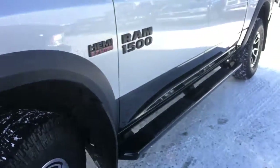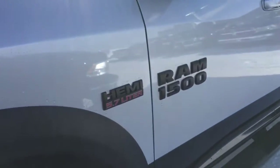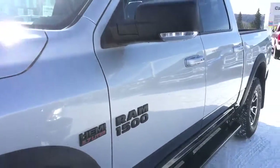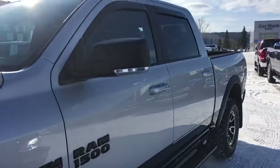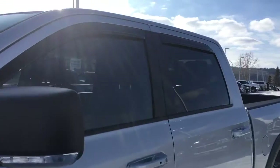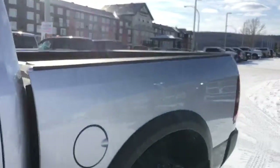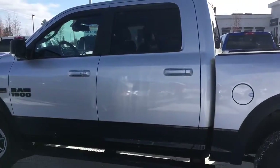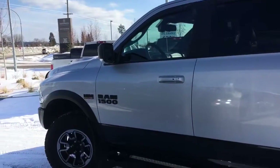Down the side we have nice all-black side steps helping us in and out, along with your blacked-out Hemi 5.7-liter and Ram 1500 badging. Body color matching handles with proximity entry, and your heated and power-adjusting side mirrors with turn signals included. Nice tinted windows, rain guards, and a spray-in bed liner to tie it all in.